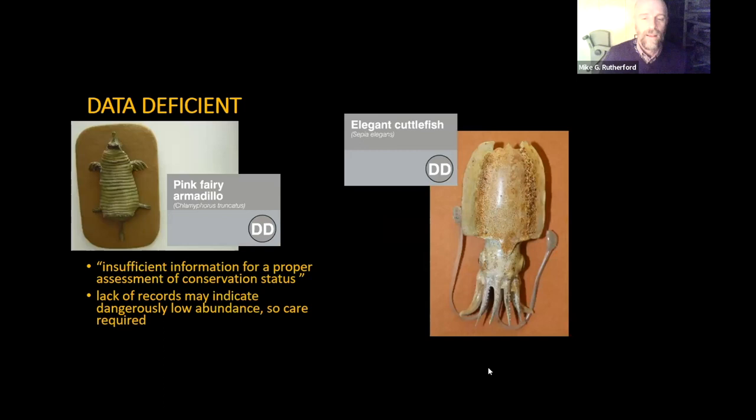The final category is data deficient — the known unknowns, where there's insufficient information for proper assessment of conservation status. An example is the pink fairy armadillo, a small underground-living armadillo that's quite hard to survey for, as it comes up potentially at night and is very hard to find. The lack of records may indicate a dangerously low abundance or a naturally low abundance, so care is required to differentiate between the two. Another example is the elegant cuttlefish, one of our Blaschka glass model specimens — again, a marine species where it's very hard to gauge exact numbers.